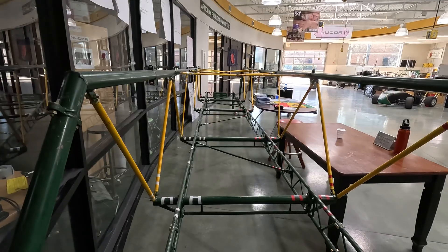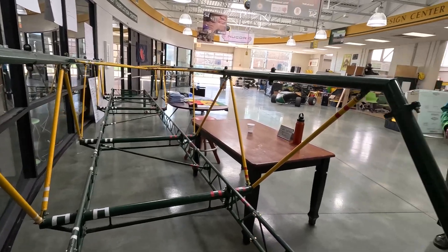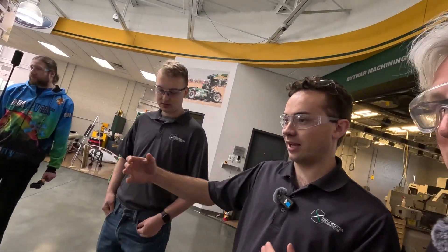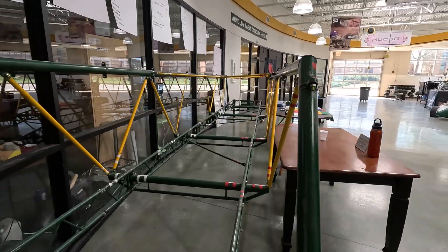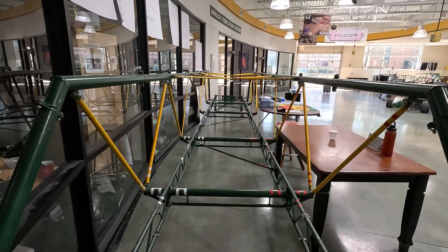Steel Bridge is working on building a bridge — this is their one from last year. For their competition, they set up in an area that has a fake river and whichever team sets up their bridge the fastest gets more points. They test its strength to a deflection of one inch — when the bridge is one inch lower than when it started, they're done. It never actually breaks all the way through.